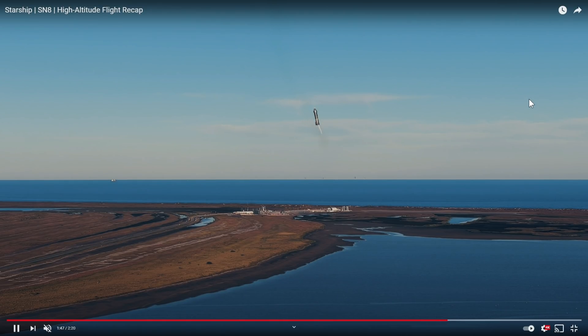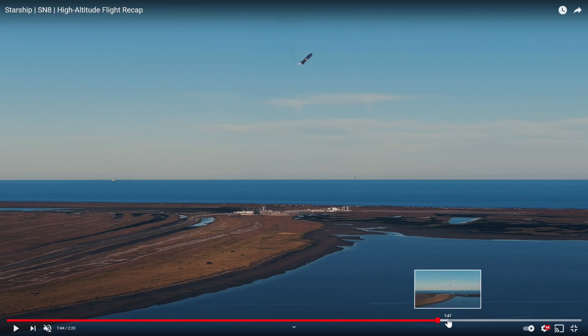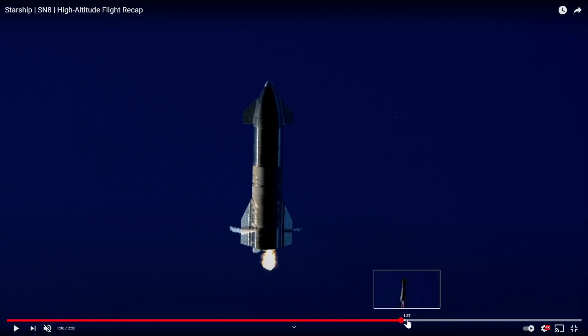That camera is actually right below it, looking upwards to get this crazy, crazy shot.